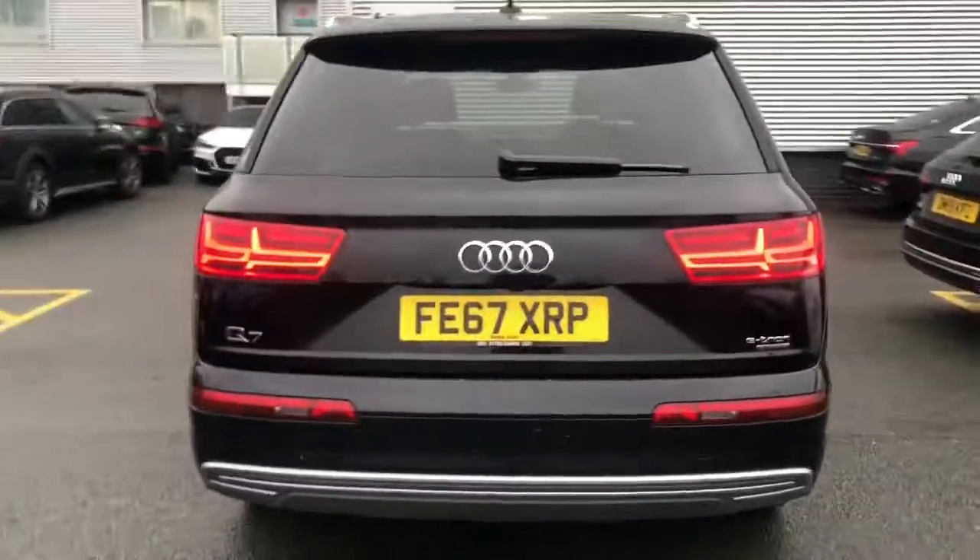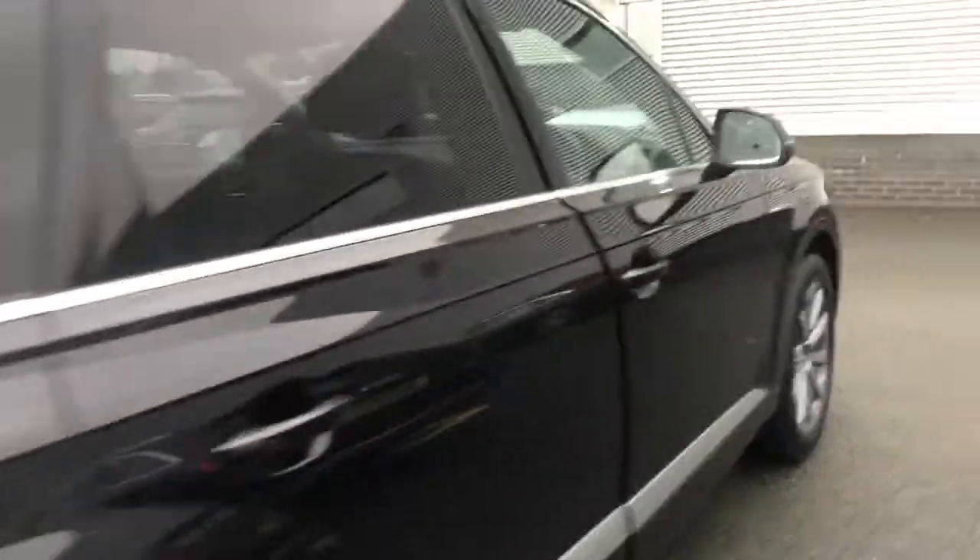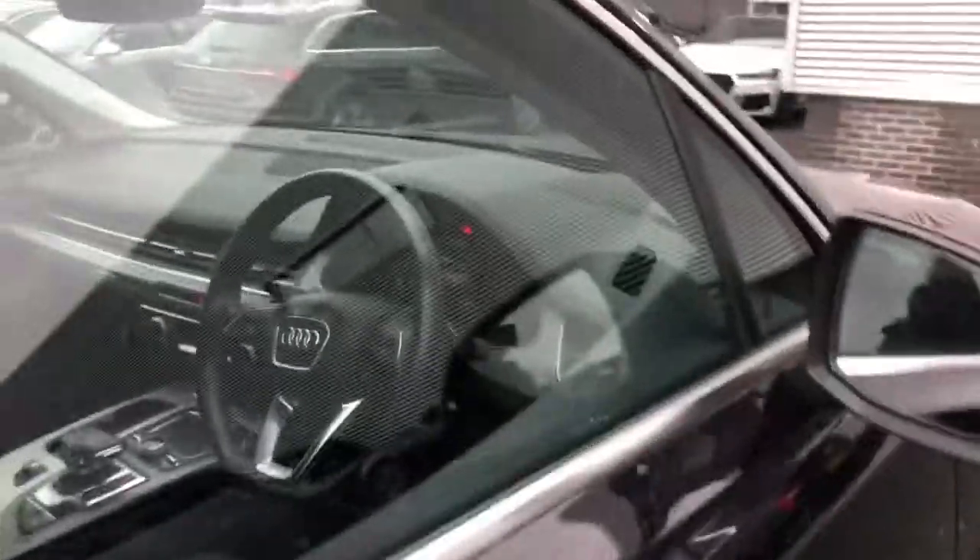The Audi Q7 is a 5-door 7-seater vehicle, and this car also has the panoramic glass sunroof.